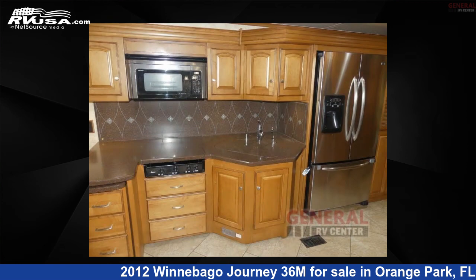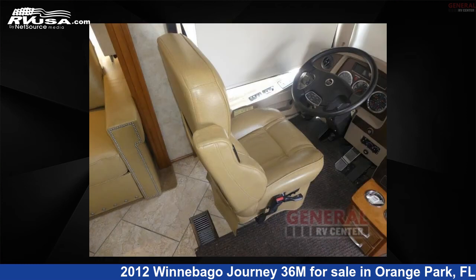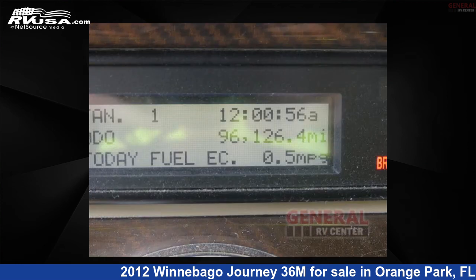This used Winnebago is 36 feet 0 inches in length and features sleeps 5, slide out, and 102 gallons fresh water capacity. This 2012 Winnebago Journey 36M is built on a Freightliner Maxim chassis.